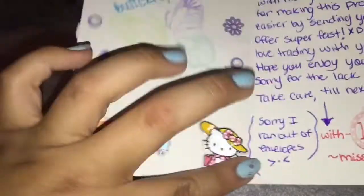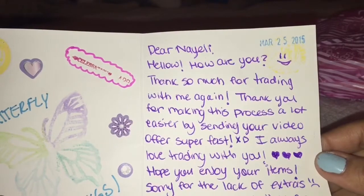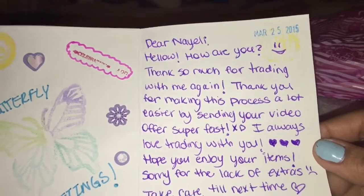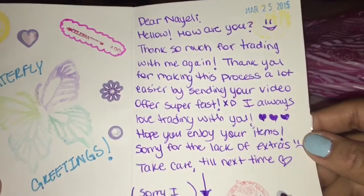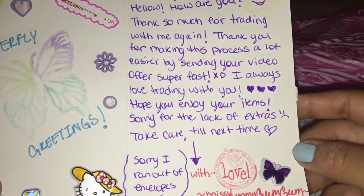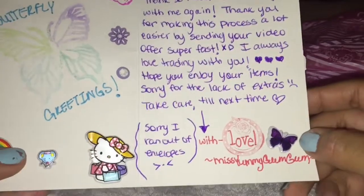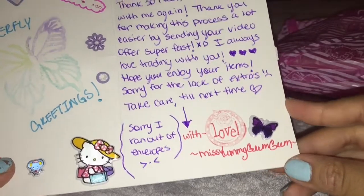There's this cute little Hello Kitty sticker. And here it says, Dear Nayeli, Hello, how are you? Thank you so much for trading with me again. Thank you for making this process a lot easier by sending your video off super fast. I always love trading with you. Hope you enjoy your items. Sorry for the lack of extras. Take care until next time. Sorry, I ran out of envelopes. With love, Miss Yummy Gum Gum.